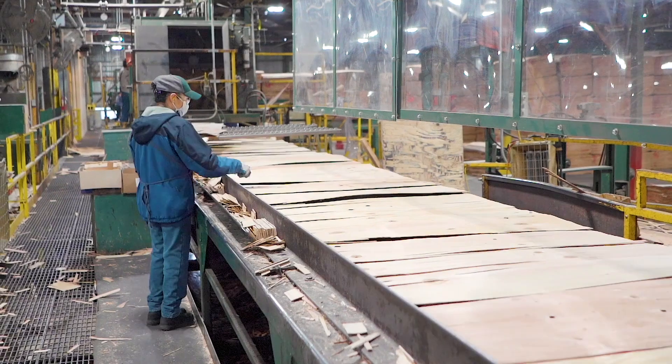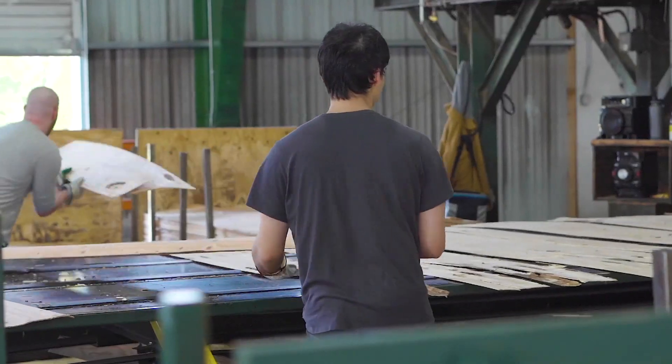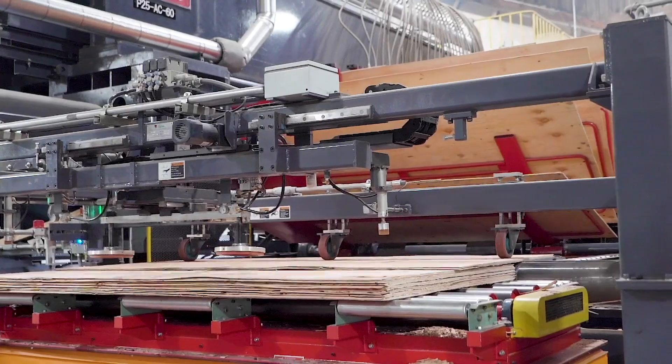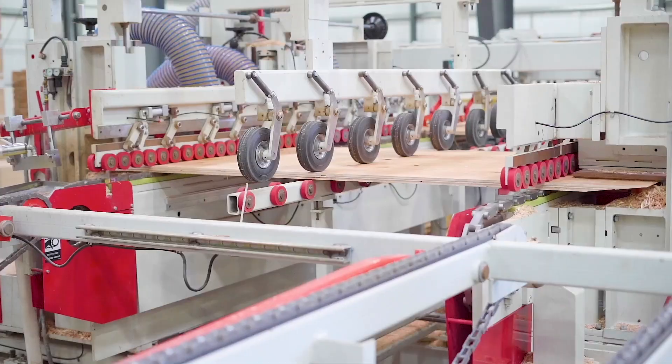Through the help of CNC and saw work, we can create any element from beams to columns to specialty connections. You can effectively create an entire building using the elements of a single MPP building. Not only is the process of making MPP less wasteful than other wood products, but Ferris is also able to find different ways to use the waste that exists.